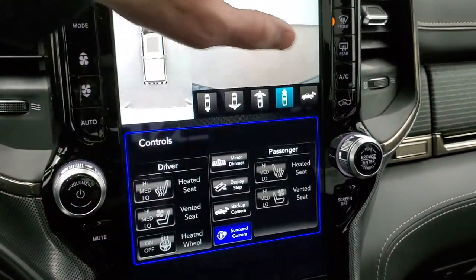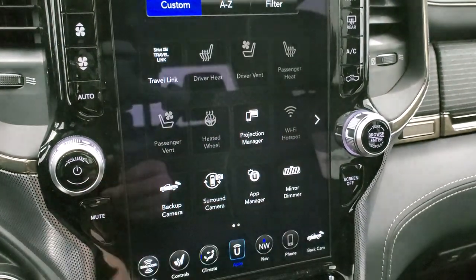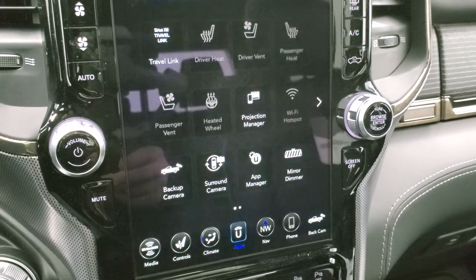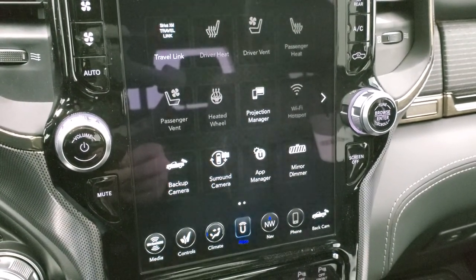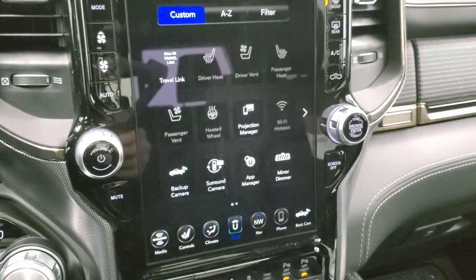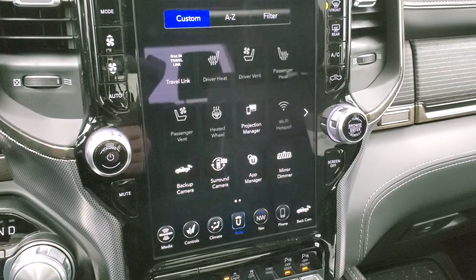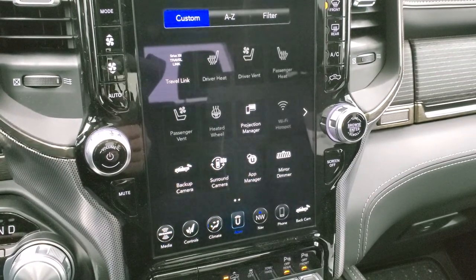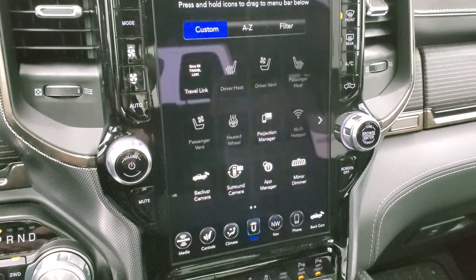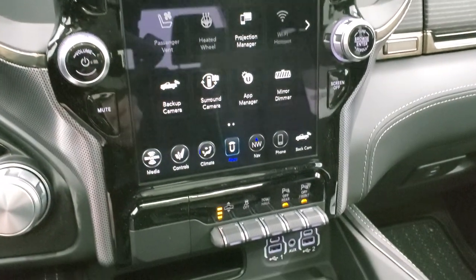Lane departure warning, perpendicular and parallel park assist buttons are right there. The projection manager lets you mirror your phone to the 12-inch screen for music, media, or navigation apps like Waze or Google Maps — there's a demo linked in the upper right corner on Android Auto that goes more in depth on projecting your cell phone to the screen.